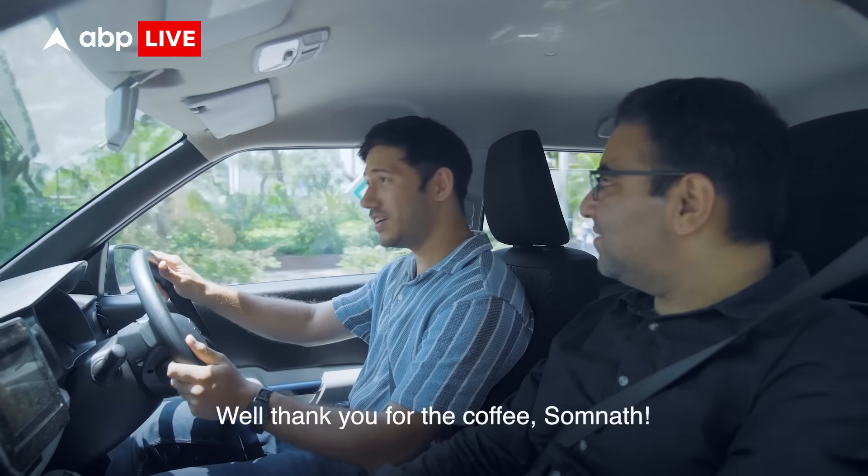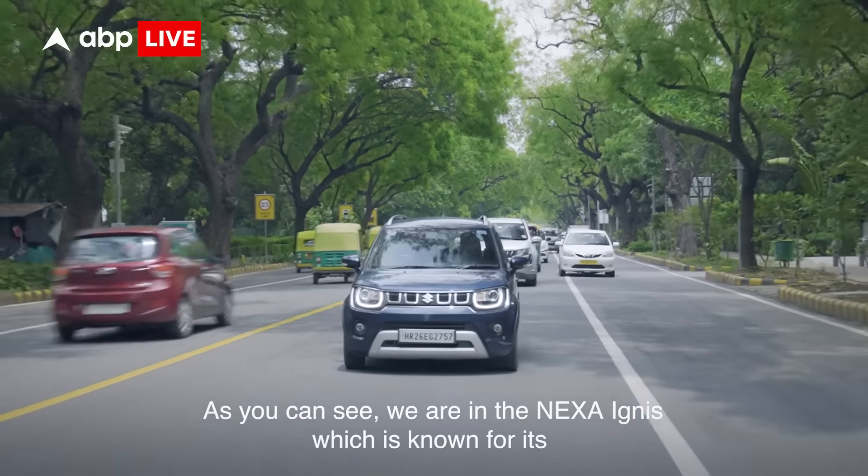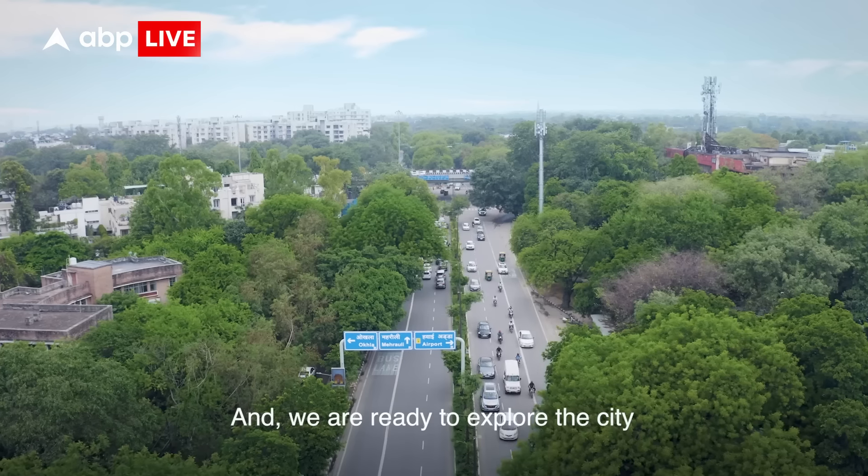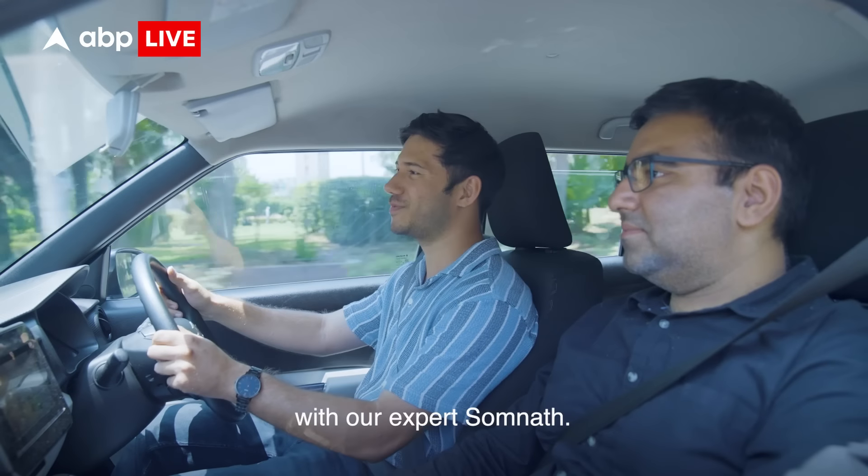Well thank you for the coffee Somnath, and as you can see we are in the Nexa Ignis, which is known for its sporty looks, dynamic design and advanced technology. We are ready to explore the city with our expert Somnath.